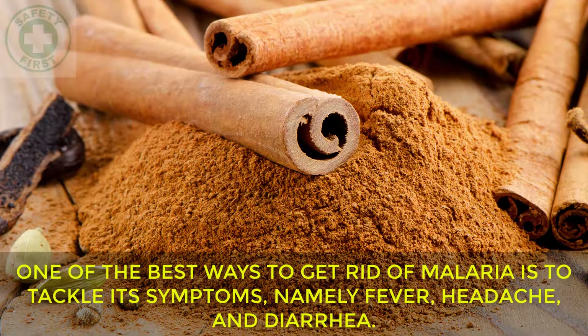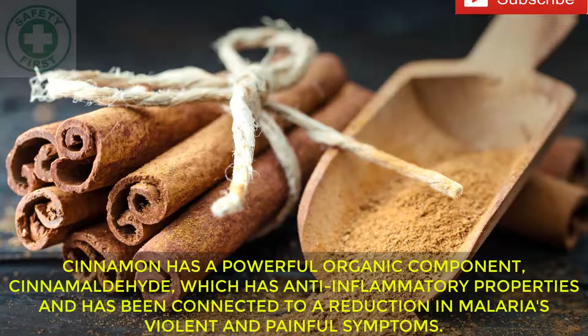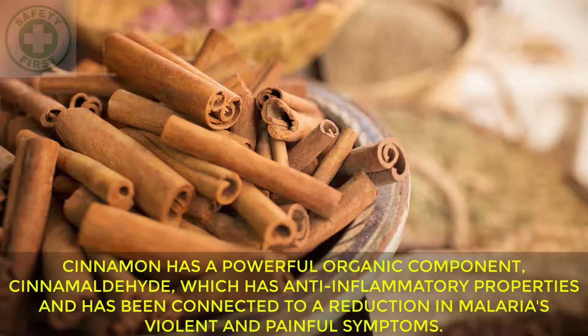Cinnamon: One of the best ways to get rid of malaria is to tackle its symptoms, namely fever, headache, and diarrhoea. Cinnamon is a comprehensive remedy, as it can help improve multiple symptoms at the same time. Cinnamon has a powerful organic component, cinnamaldehyde, which has anti-inflammatory properties and has been connected to a reduction in malaria's violent and painful symptoms.